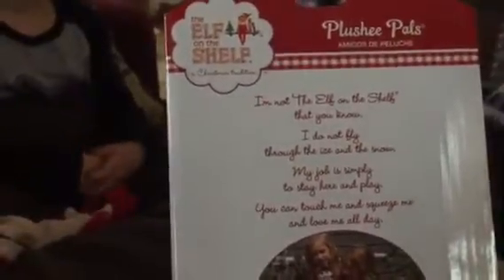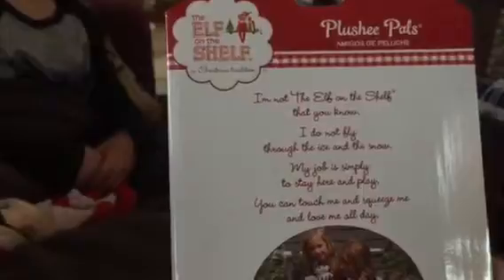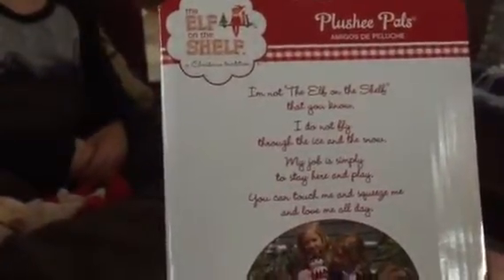It came in this box. Let's see what it says. It says: 'I'm not the Elf on the Shelf that you know. I do not fly through the ice and the snow. My job is simply to stay here and play. You can touch me and squeeze me and love me all day.' And there's also another part saying you can get the Elf on the Shelf book and start the tradition — adopt one of Santa's Scout Elves for a magical holiday season.